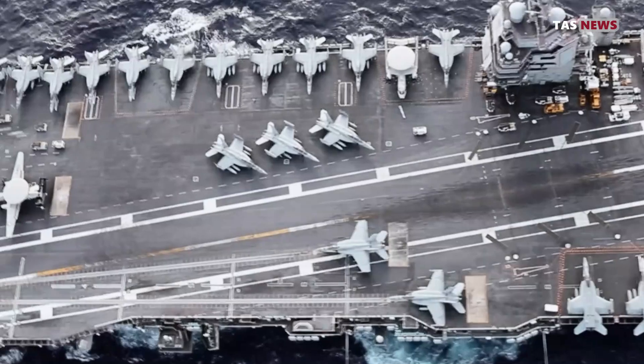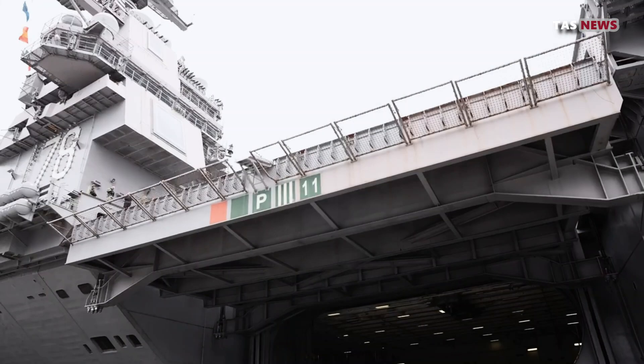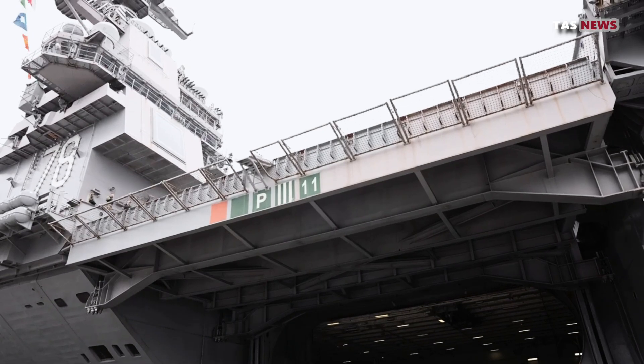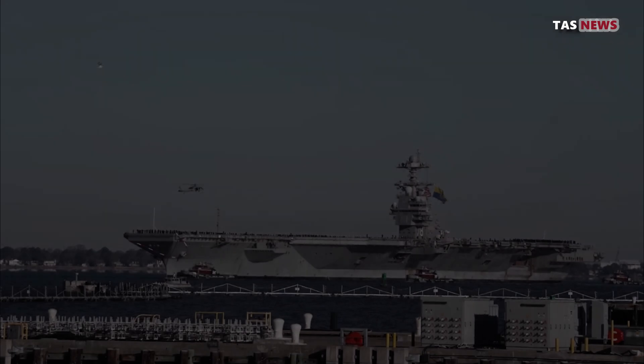Aircraft carriers function in a variety of roles, including combat operations, maritime patrol, humanitarian support, and evacuation. They enable navies to conduct air operations anywhere in the world without relying on land bases.